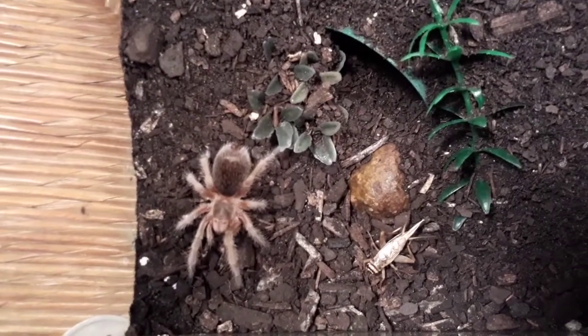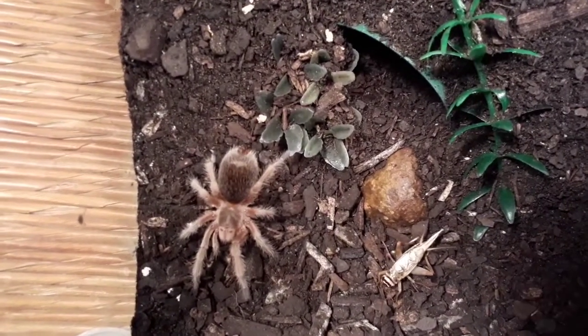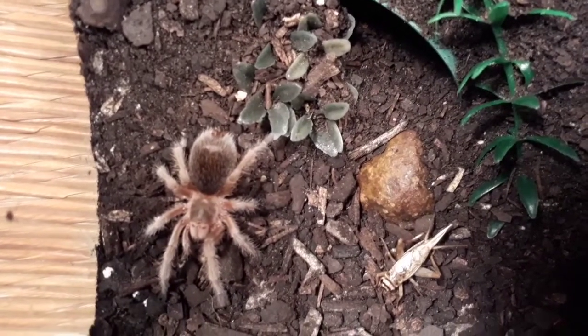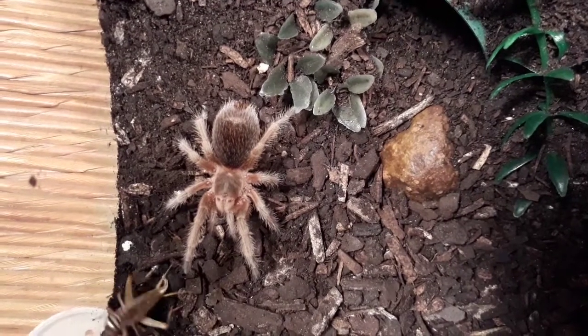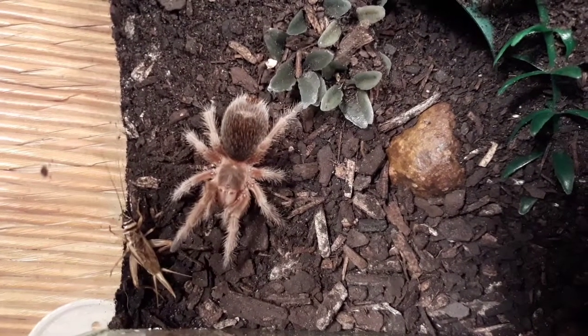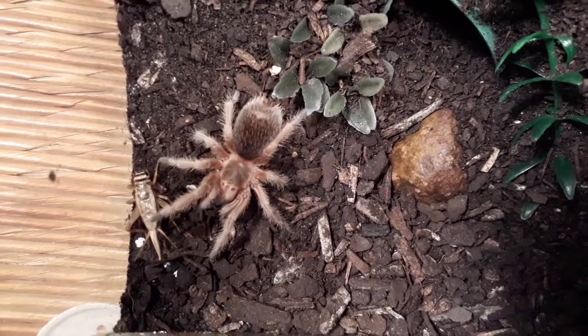She's definitely interested in it but she's not showing that much enthusiasm today. She wants it to come to her by the looks of things. Is that close enough?